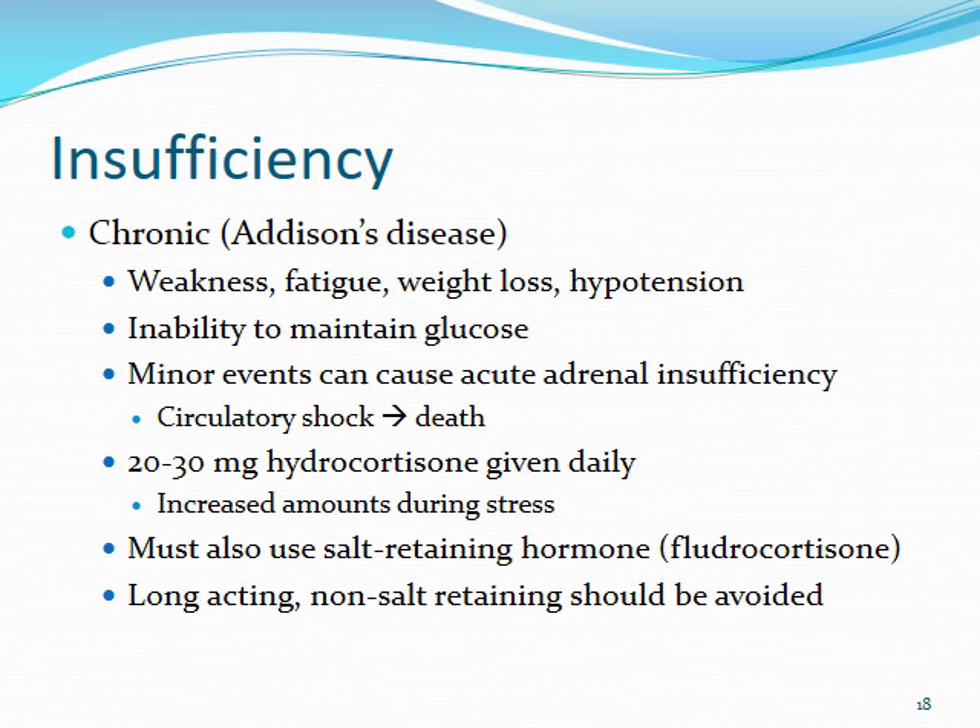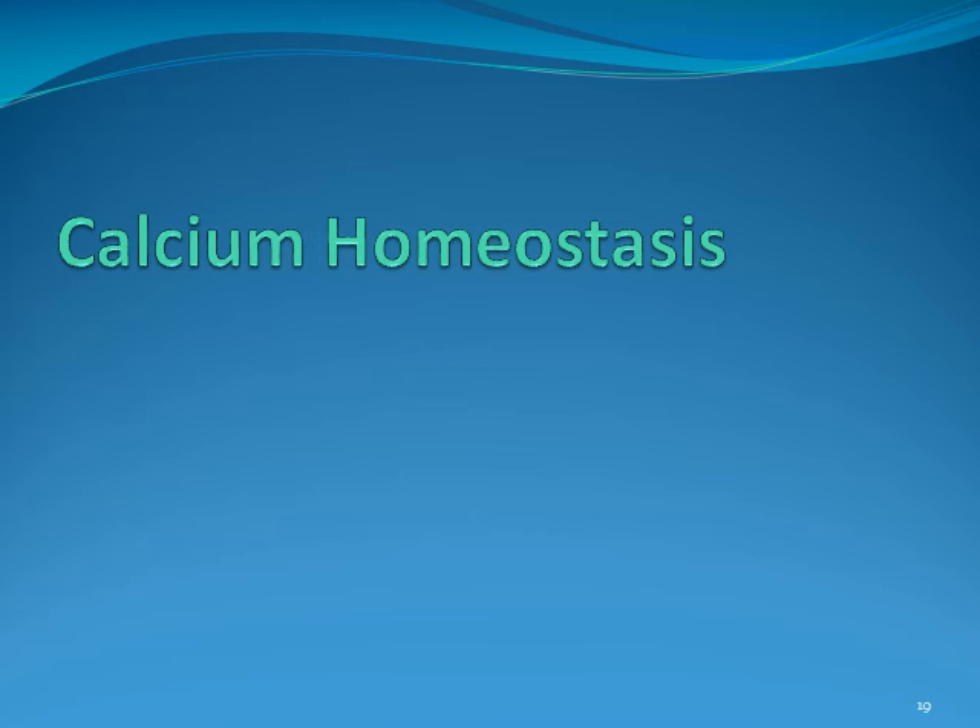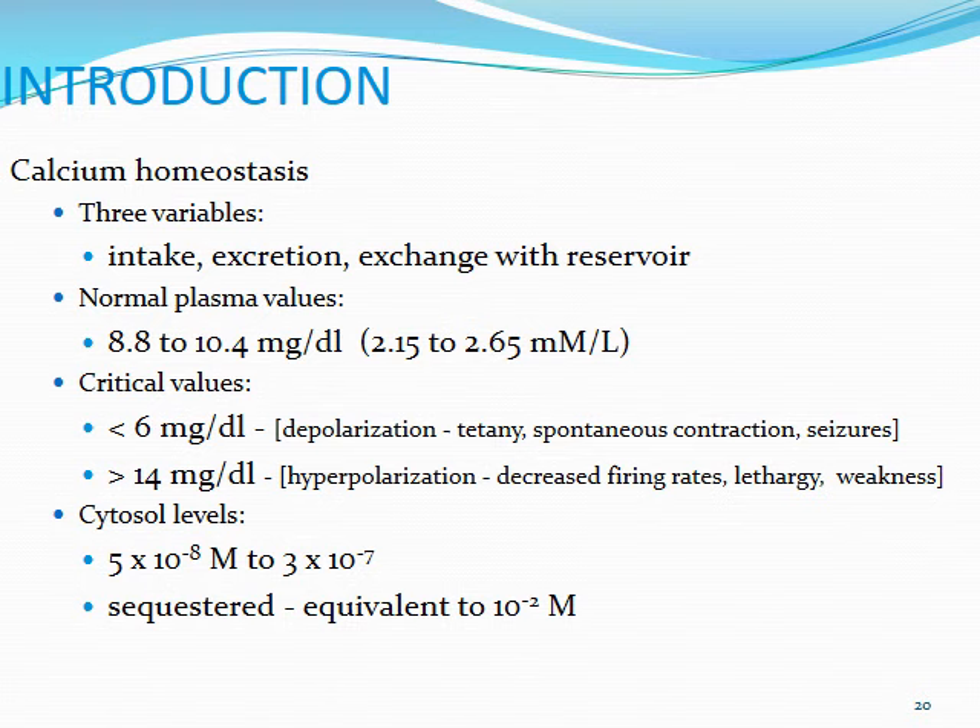You also want to be using hydrocortisone in these patients along with a more salt-retaining hormone like fludrocortisone. Fludrocortisone is going to be much more heavy on the mineralocorticoid effects, so it's going to have a lot more potent effect to draw water into the circulatory system and help maintain blood pressure. Long-acting, more non-salt-retaining steroids should generally be avoided because they can lead to increased side effects without really getting to the mineralocorticoid effects you're really looking for with these two steroids.